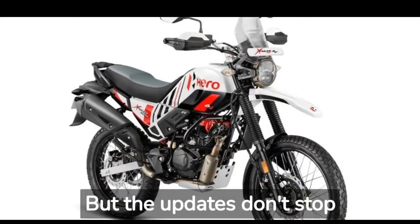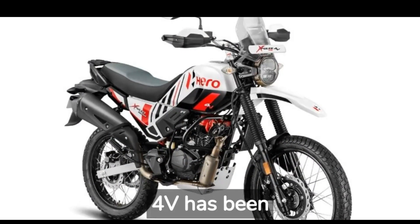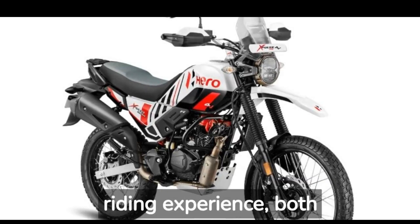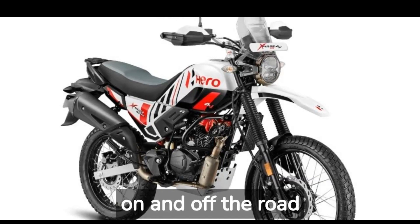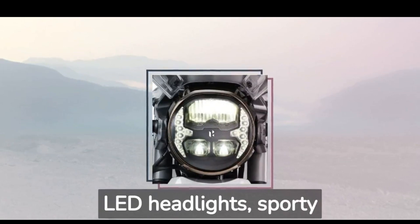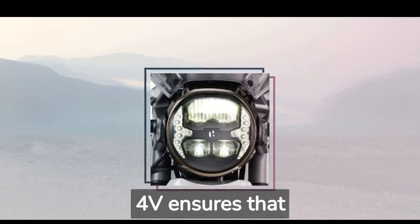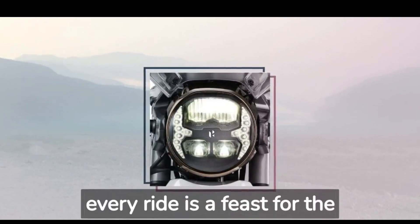But the updates don't stop there. The updated Spulse 204V has been meticulously crafted to enhance your riding experience, both on and off the road. Equipped with state-of-the-art features like full LED headlights and an ergonomically designed seat, the updated Spulse 204V ensures that every ride is a feast for the senses.